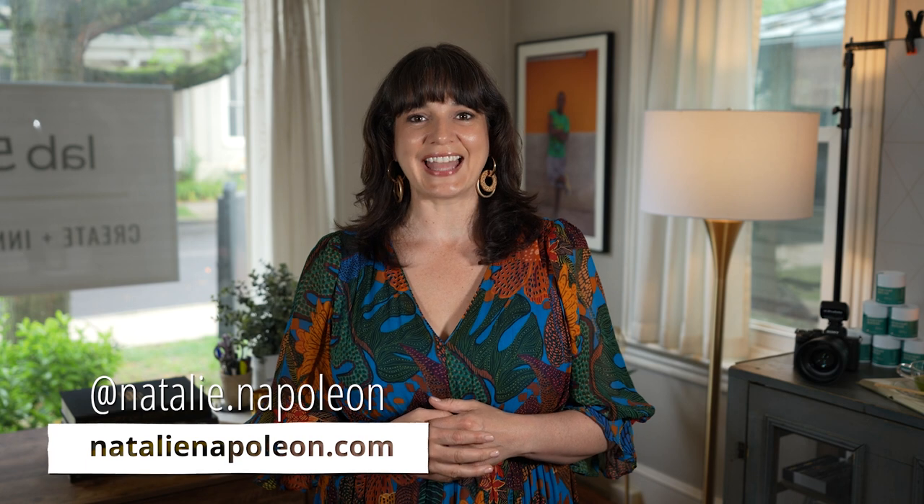For more product photography tips, follow me on Instagram at Natalie.Napoleon. I'll see you next time.